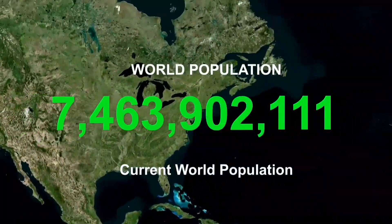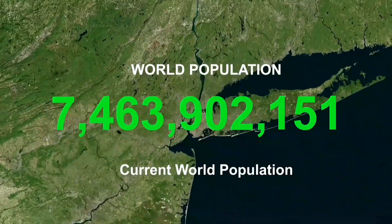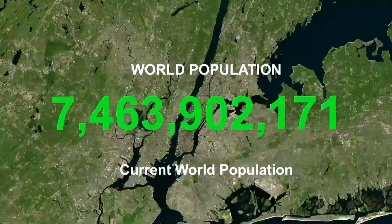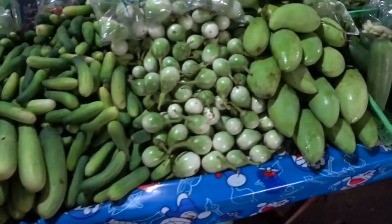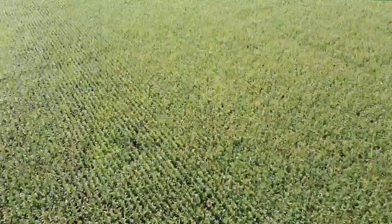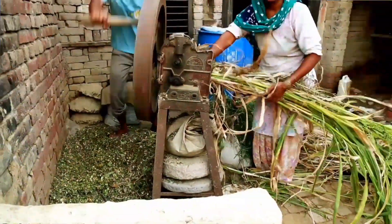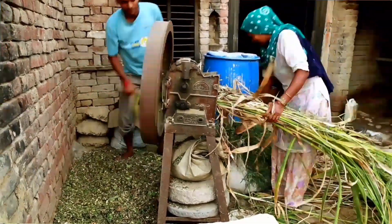As the world's population continues to grow over the years, food security has become a major concern in many developing nations. As we all know, agriculture is the backbone of our food supply. But in spite of the availability of arable land in Africa, farming methods are not yet optimized to meet the local demand as well as exports.